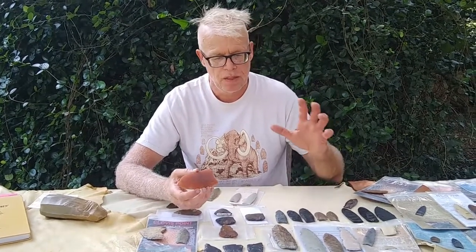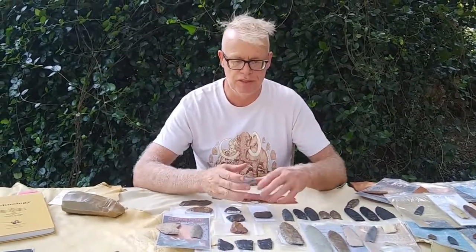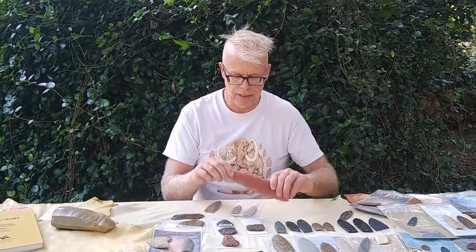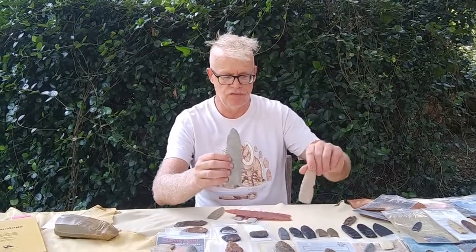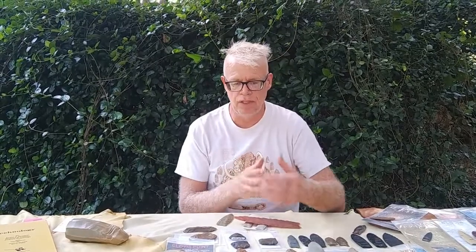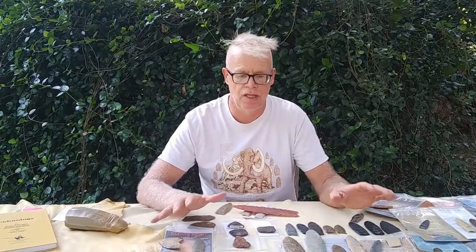We'll talk about manufacturing first, and the reason is obviously that's where it starts, but also the manufacturing sequence — from raw nodule to big biface, to recognizable preforms, later-stage preforms approaching unfinished points, to pristine unused points — represents intentional, patterned behavior with repetition that can be shown in multiple examples from across the hemisphere.